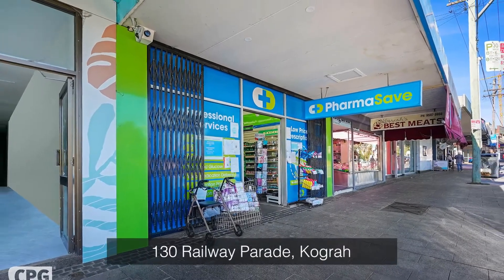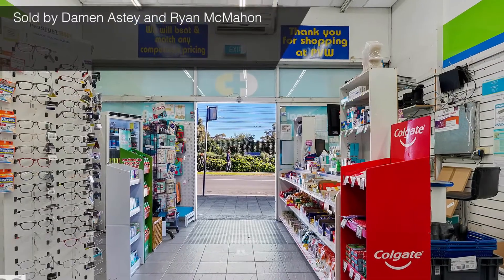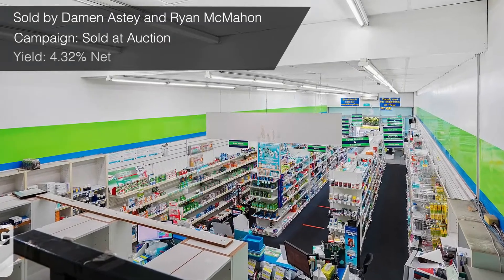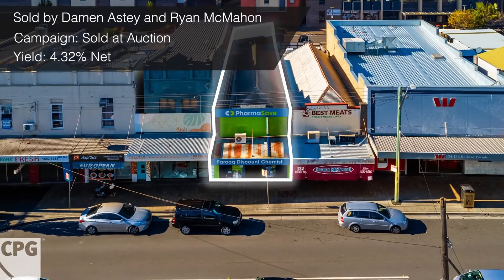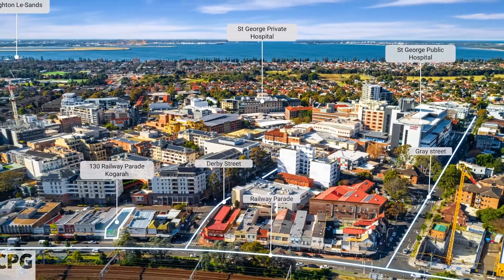Another auction result was at number 130 Railway Parade in Kogarah. This property was also marketed by Damon and Ryan, who successfully sold it under the hammer on a reflective return of about 4.32% net. Congratulations to the vendor — a long-time holder of the property — as we were able to help them transition onto their next chapter. Congratulations to the purchaser, the vendor, and Ryan and Damon on another job well done.